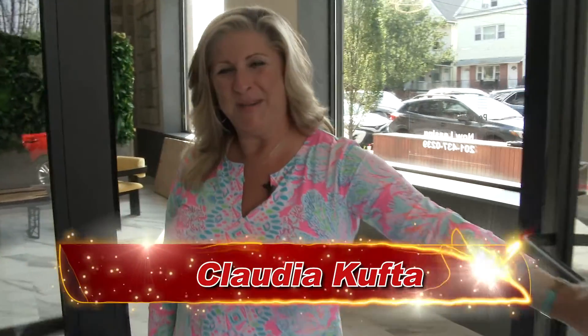Hi and welcome to Peninsula Terrace, one of Bayonne's premier luxury rental buildings. Come inside, let me show you around.